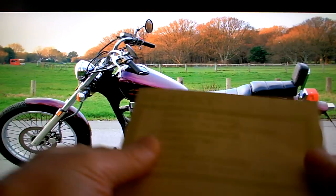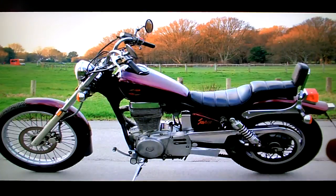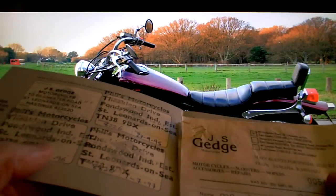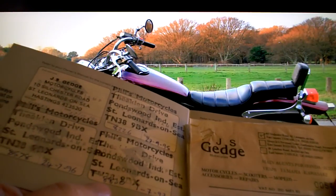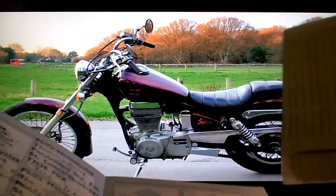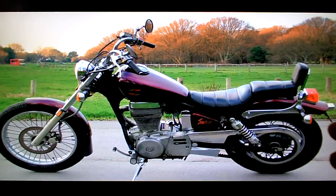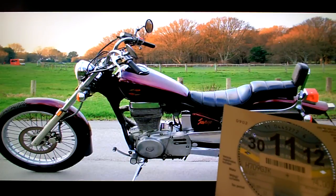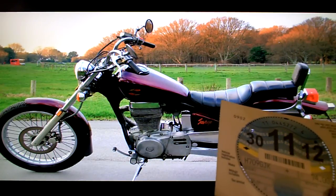It comes with its owner's manual in English - it is a UK bike by the way. It's also got its service book with original servicing up to 1997, with some early service invoices there. It's taxed - I taxed that recently so that runs through to the end of November this year.